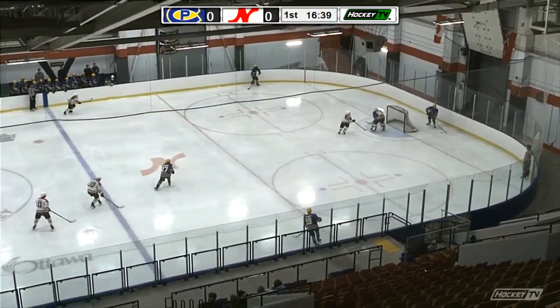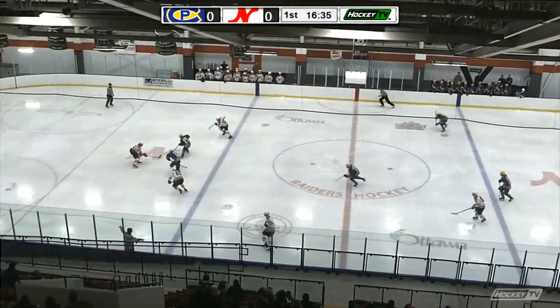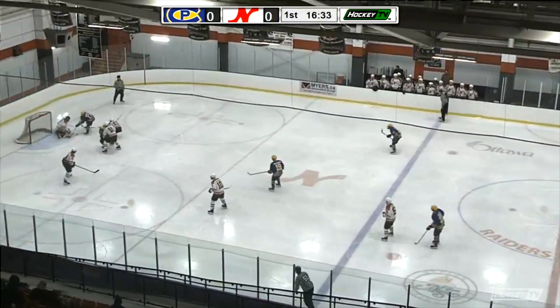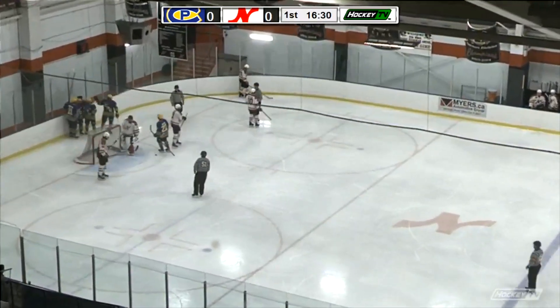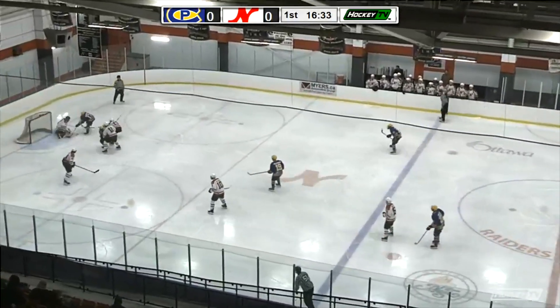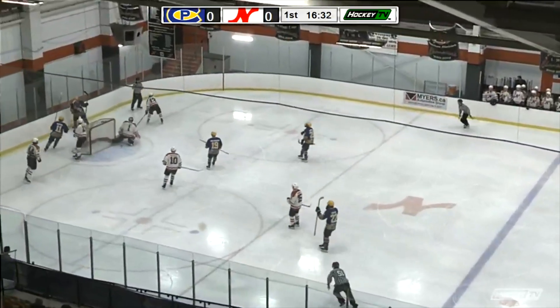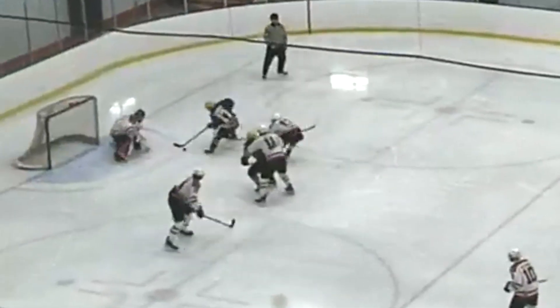Behind the Carleton Place Canadiens net, waiting for his teammates to get set up, and he does. Here's Gino Colangelo. What a feed from Colangelo to Derek Hamilton. And the Carleton Place Canadiens have drawn first blood. What a great play by Colangelo, and Hamilton finishes up for Carleton Place.